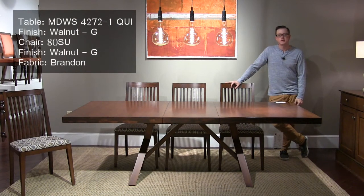This is our best-selling Quincy pedestal table. We're showing this as an extension in a Walnut finish. We're also showing our new number 80 side chair in a Walnut finish with a brand new fabric called Branded.